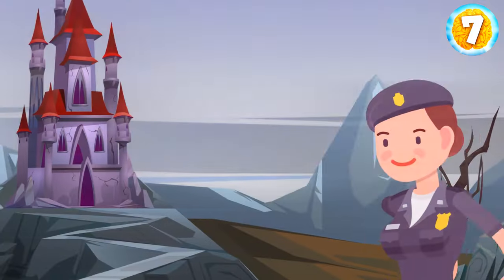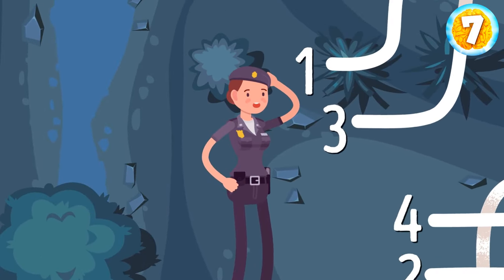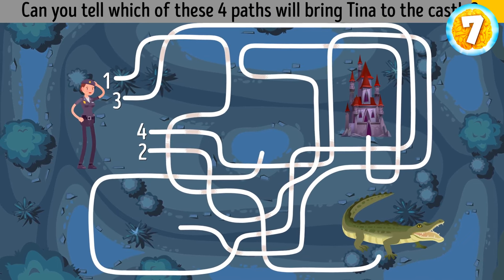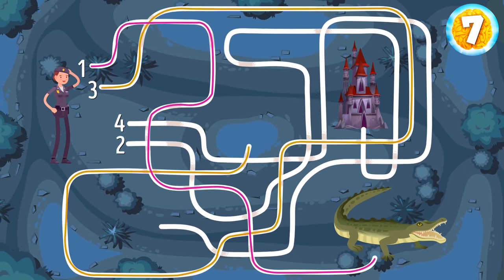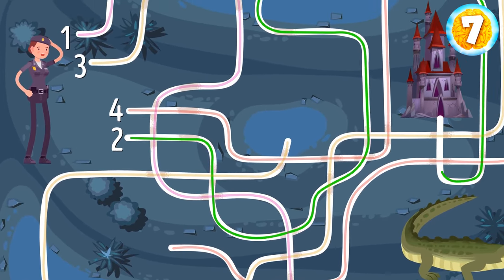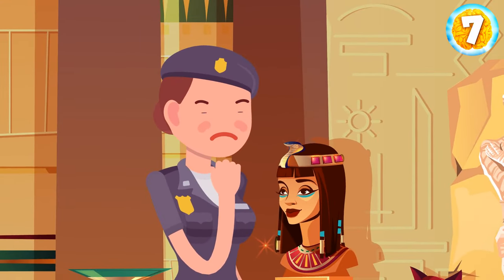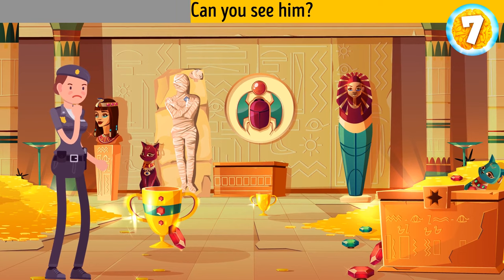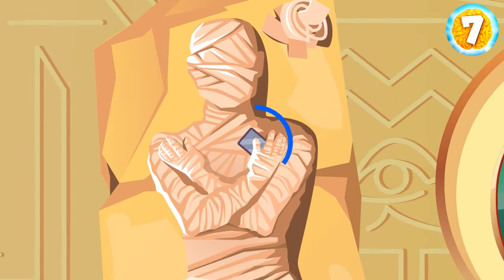Kelly confessed that the thief might be hiding in an abandoned castle site outside the city. Tina went to check it out, but anyone who wants to reach the castle must go through a tangled maze. Can you tell which of these four paths will bring Tina to the castle? The first path leads to the pond with crocodiles. The third one leads nowhere. The fourth way goes back to the beginning. So Tina should choose the second path. Tina entered the castle and spotted the thief right away — this mummy is holding a cell phone.